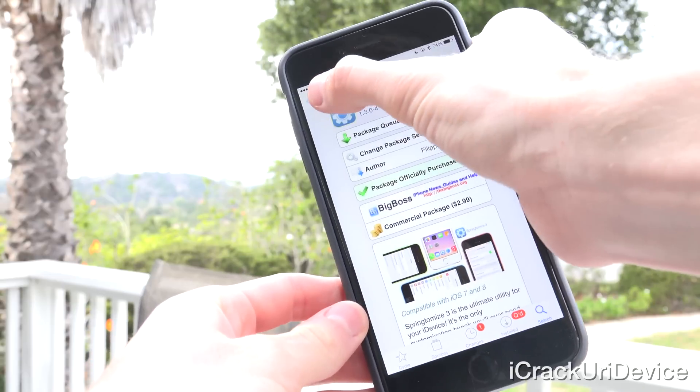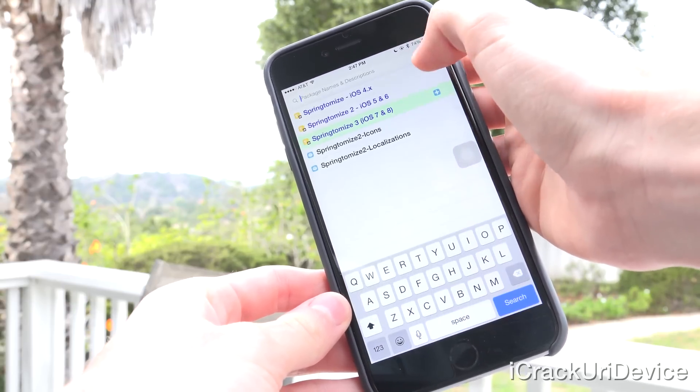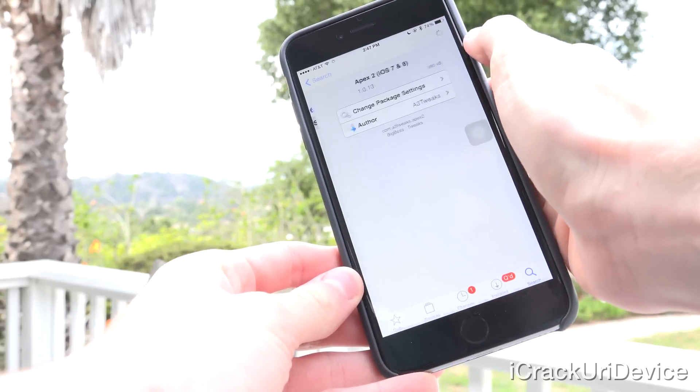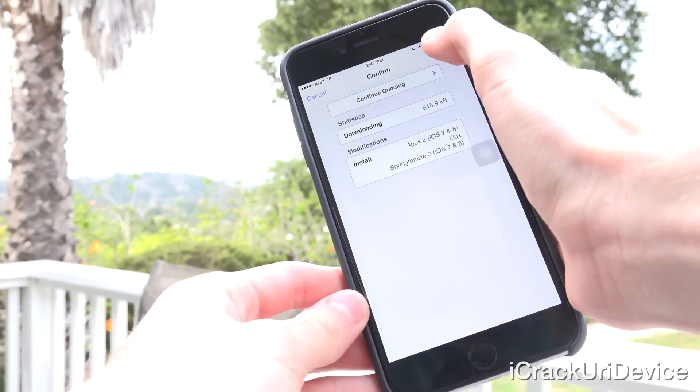In last week's episode of Best Tech Info and Rumors, I detailed an update process from something like iOS 8.0.x or 8.1 to 8.1.1. The same thing applies for iOS 8.1.2. In fact, there's actually a simple method to install all of your current tweaks on a freshly jailbroken device in a one-shot method.